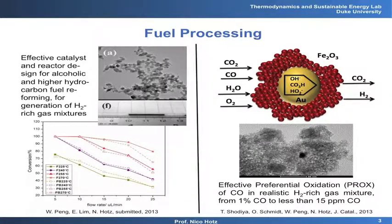To show you quickly a couple of examples: we're working on fuel processing or fuel reforming, which means converting a fuel to hydrogen or to a hydrogen-rich gas mixture. We are producing nano-scale catalysts, putting them into micro- and nano-scale structured reactors to convert methanol in this case to hydrogen as efficiently and effectively as we can.